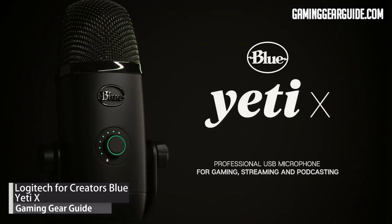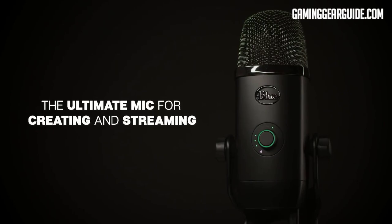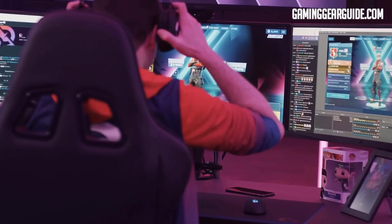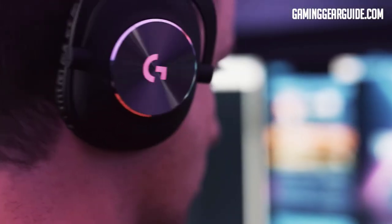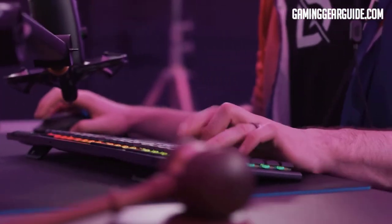Logitech for Creators Blue Yeti X. Our third product is a worthy attempt to improve the already outstanding Yeti — most likely you've heard of Blue Microphones, as many streamers, gamers, and content producers highly endorse and depend on them. The Blue Yeti X is a new version of the Yeti, recognized as one of the best USB microphones for the money. Despite appearing similar to the standard Yeti, the Yeti X contains four 14mm condensers, unlike the Yeti's three.